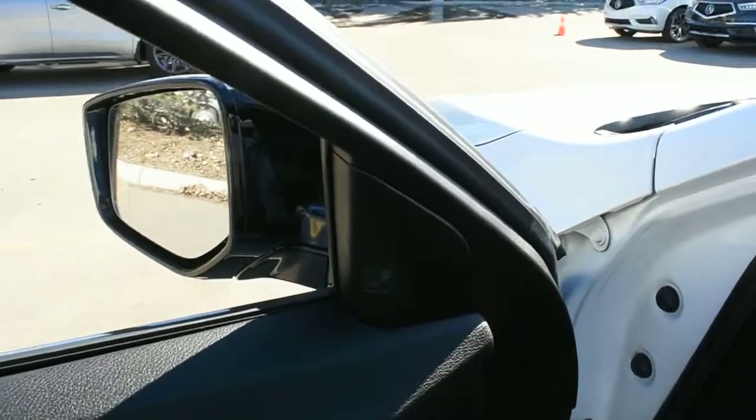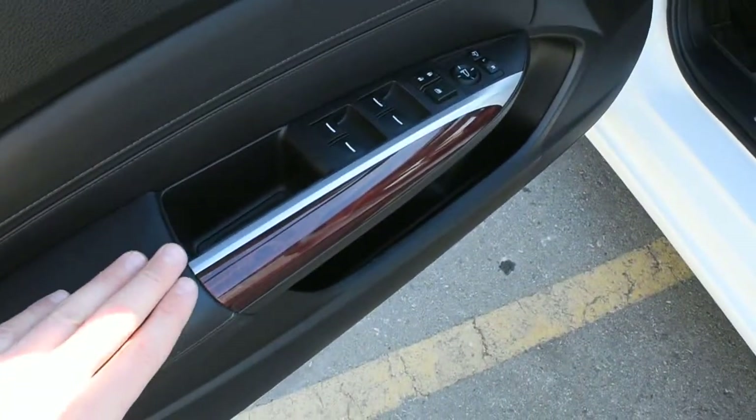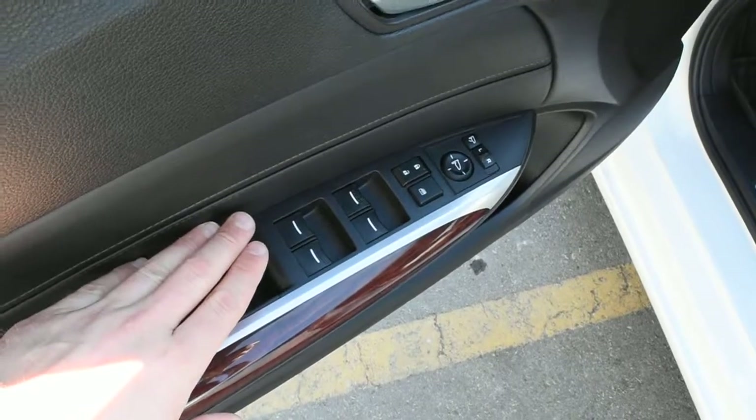Up top you do have your blind spot monitoring system. Accenting throughout the vehicle is a nice wood grain trim finish. Down below you have your power controls with power auto windows.